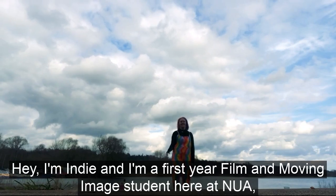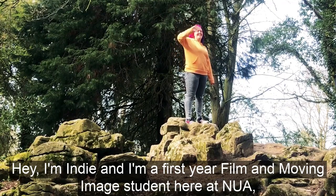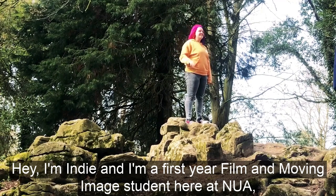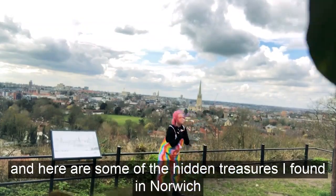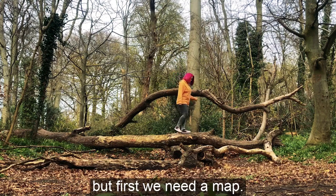Hey, I'm Indy and I'm a first year film and moving image student here at NUA. Here are some of the hidden treasures I found in Norwich. But first we need a map.